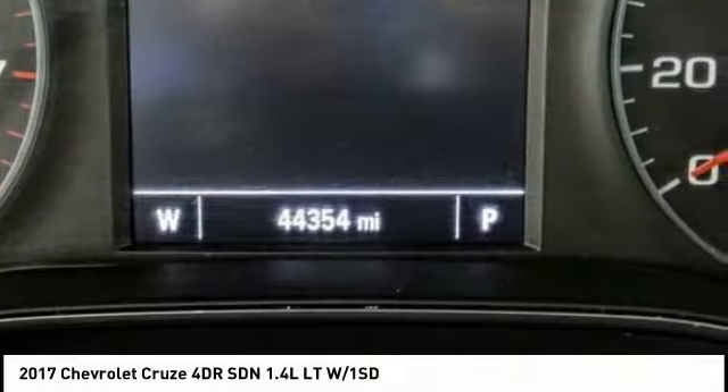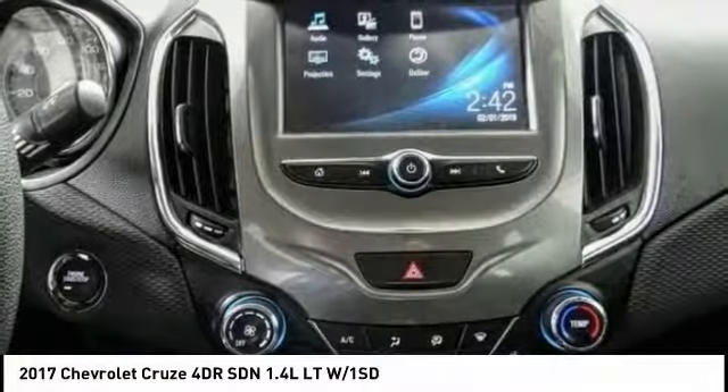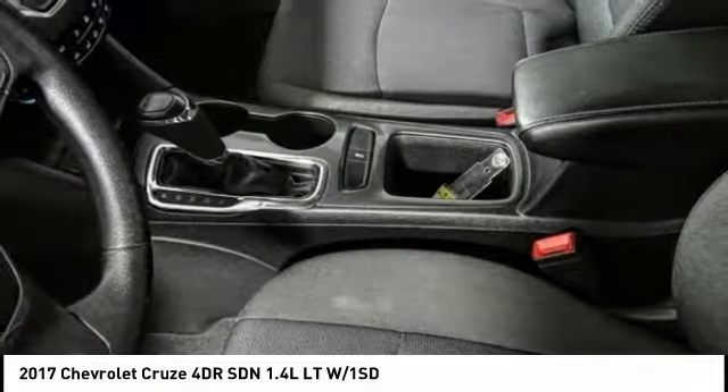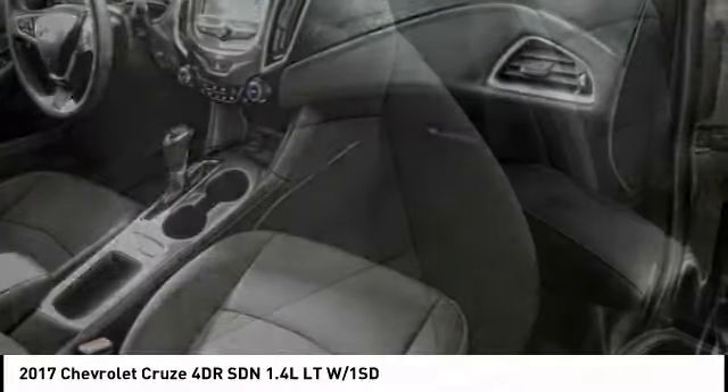Here are some of this vehicle's great options: traction control, remote engine start, air conditioning, dual airbags, power steering, alloy wheels, four-wheel disc brakes, keyless start, security system, and compass.